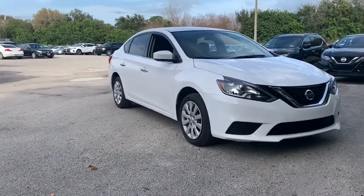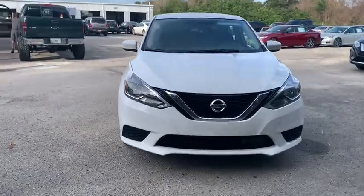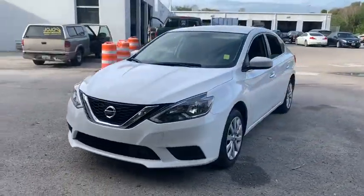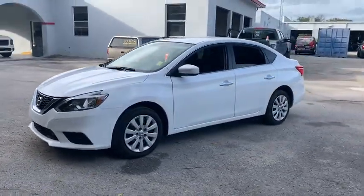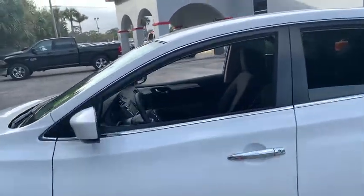Stop by and take a look at the 2019 Nissan Sentra. With its spacious and versatile interior and stellar fuel efficiency, the Nissan Sentra is the obvious choice for anyone who wants to enjoy a stylish and comfortable ride. This vehicle has less than 8,000 miles.